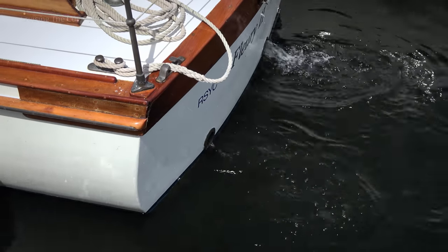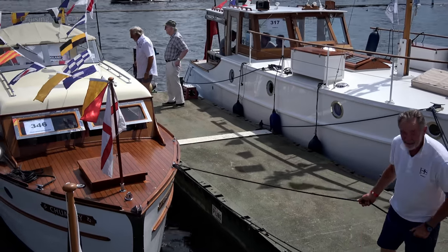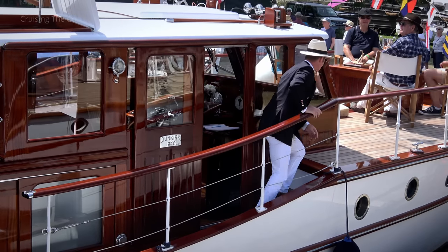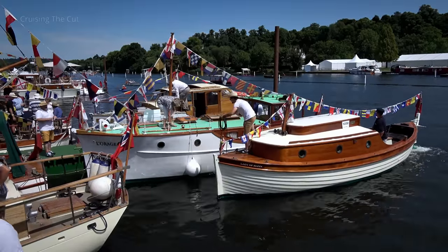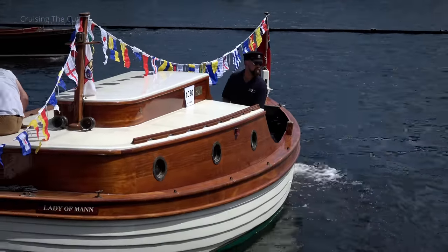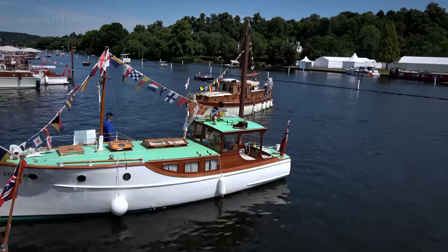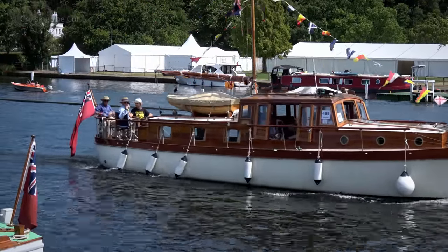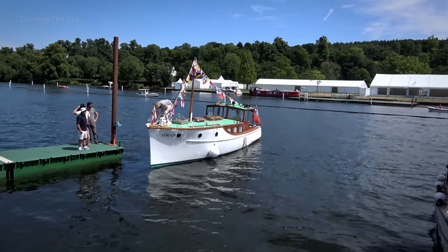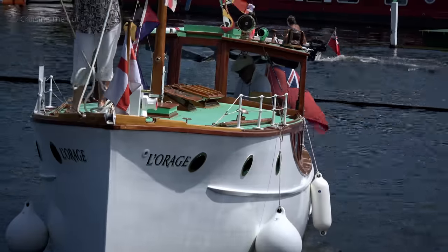Engines were started. Lines were cast off. And despite the sun, some had taken the formal dress code very seriously. With all the boats largely tied to each other, this became quite the untangling exercise, complicated by a never-ending stream of other boats coming past. They don't hang about these boats — I've not speeded this up. Larage, which we briefly saw earlier, was once owned by the legendary TV broadcaster and RAF Spitfire pilot Raymond Baxter, who co-founded the Association of Dunkirk Little Ships.